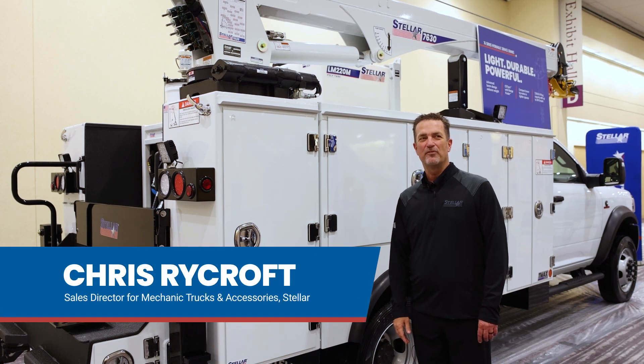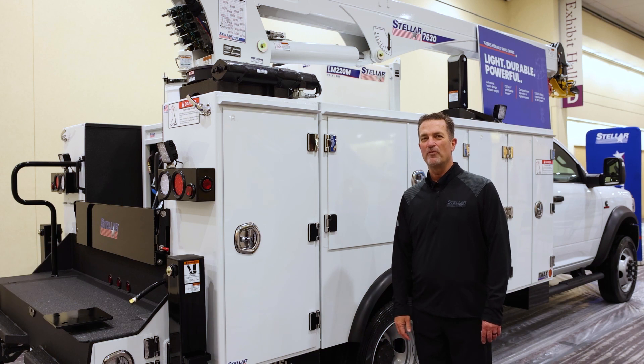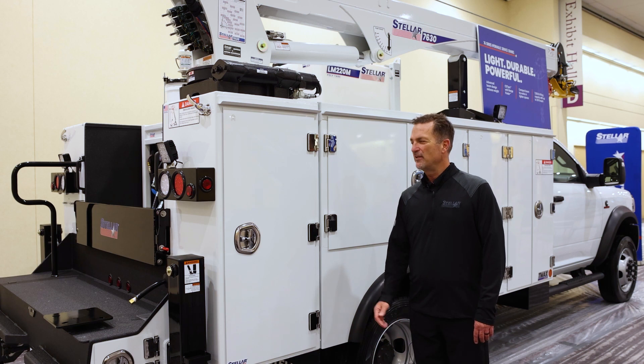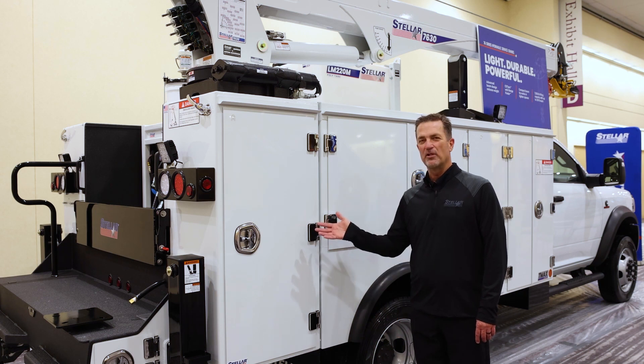Hi, I'm Chris Rycroft, Sales Director for Stellar Industries. Standing here today at Work Truck Week 2024 with one of our T-Max series bodies with a 7630 crane on it. This is one of what we consider the industry leaders.